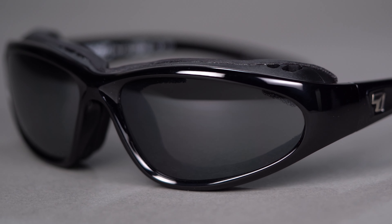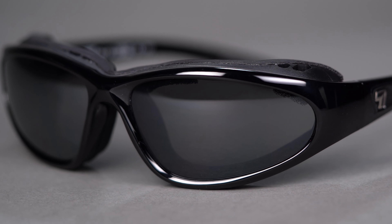Hello and welcome. I'm Eyeglass Tyler. Right now we're going to be checking out the 7i Bora. The Bora offers reliability, safety, and top-tier wind protection.